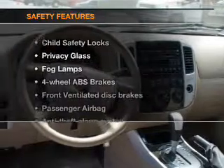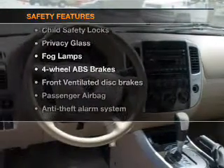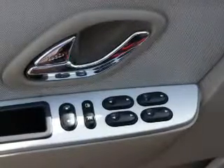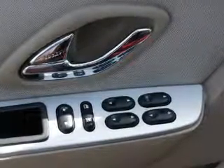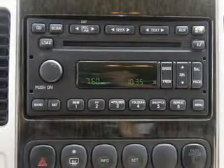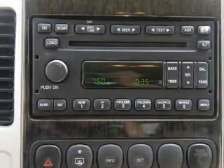If safety is a high priority, rest assured knowing that these top safety components are included: front ventilated disc brakes, passenger airbag, low tire pressure pulley, and independent suspension. Our website offers more information on all of our vehicles. Call us today to start test driving.